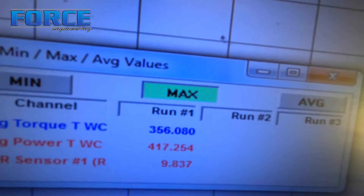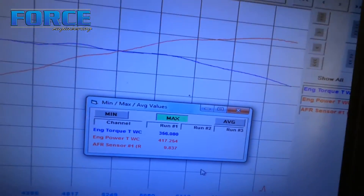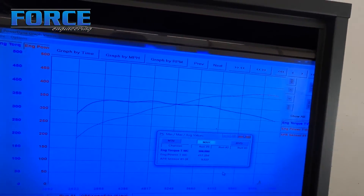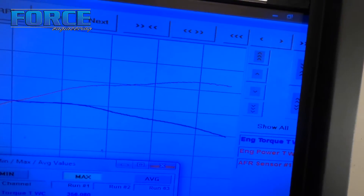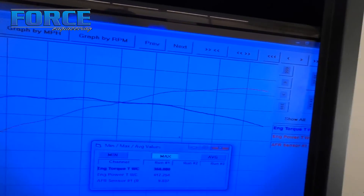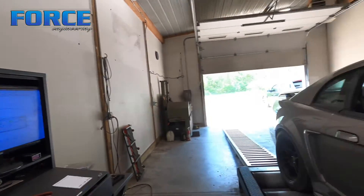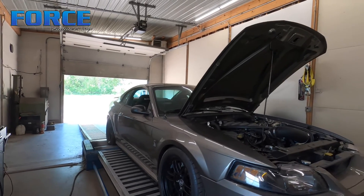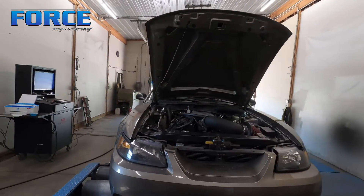Just wrapped up with the cobra — made 417 horsepower and 356 foot-pounds of torque. Peak torque is rated around 5,000 RPM, peak power at 7,000. I set the limit to 7,500 since it is a road race car, so he has a little overrun up there. That power curve is just gorgeous. 417 to the tire — pretty good for a basically bolt-on car on E85.